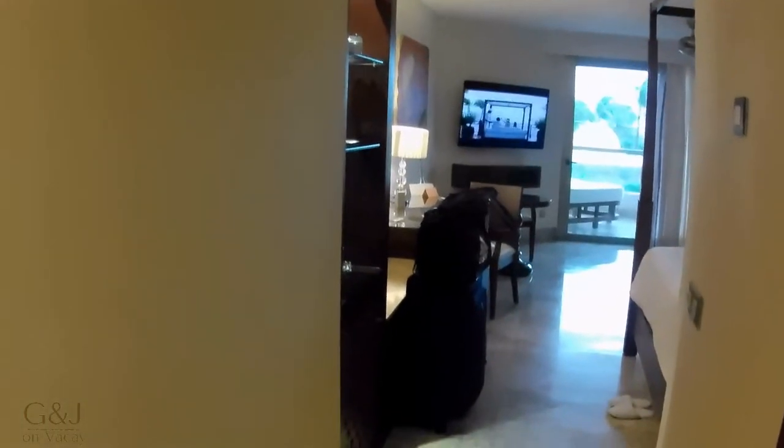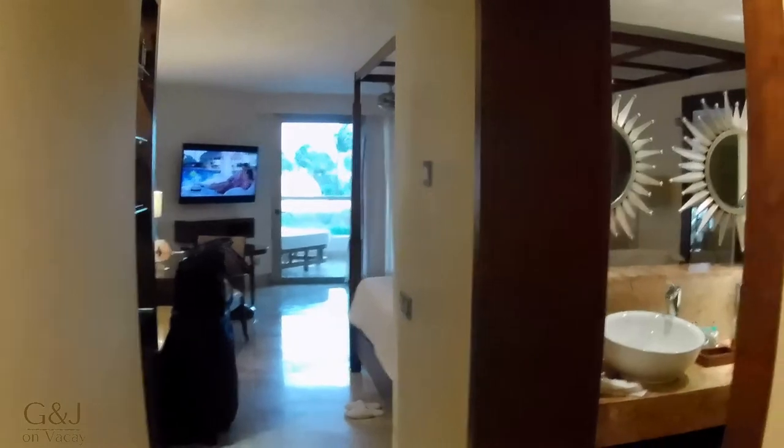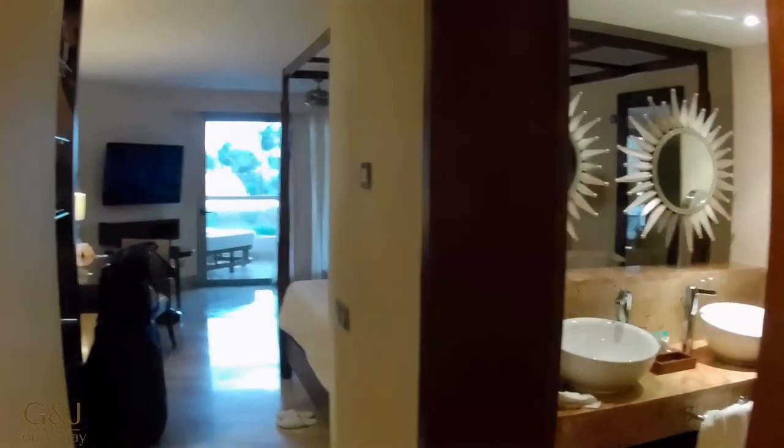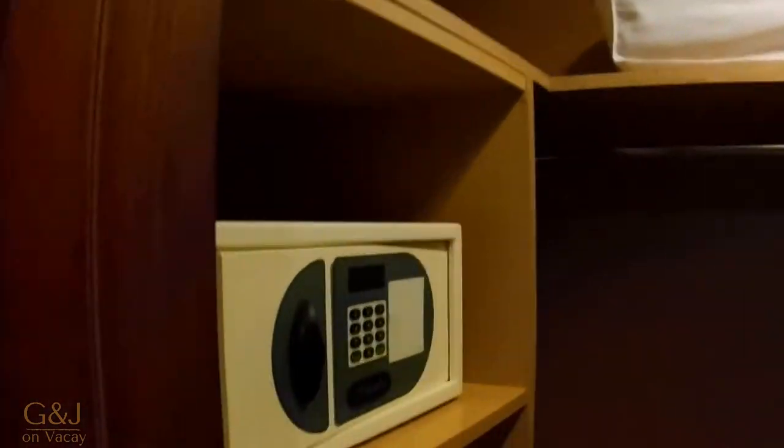We entered the room and it's a beautiful room — this is a pool space spa view room. It's basically the same room you get almost throughout the entire resort; about 90% of the rooms look just like this. We have a walk-in closet with a safe and it's pretty spacious.